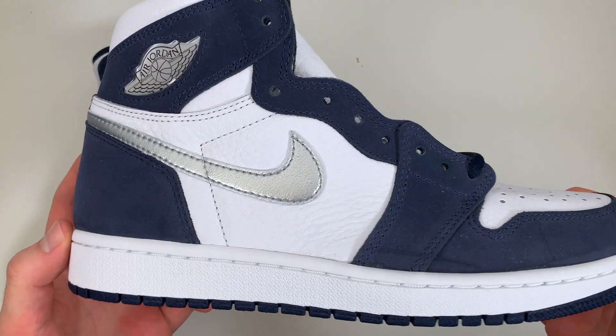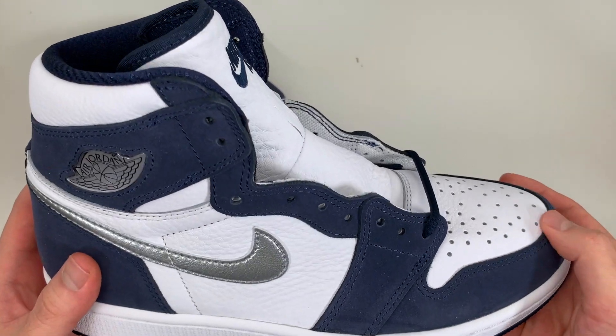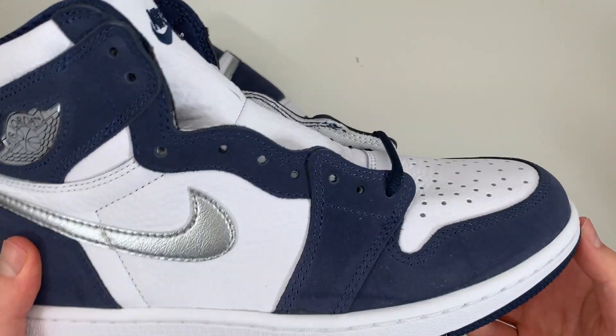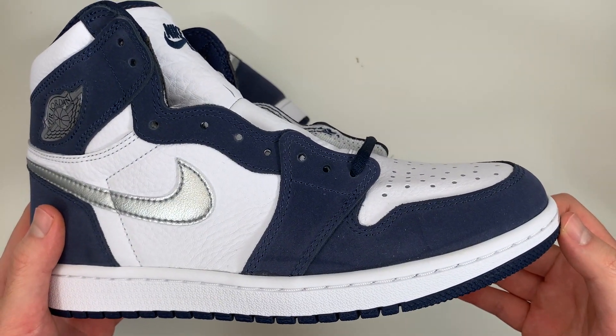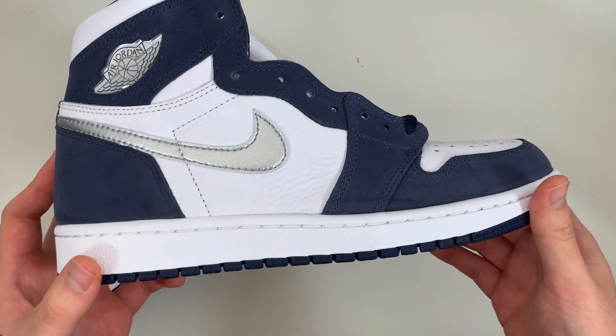We have navy nubuck covering all of the overlay pieces. The material itself isn't particularly soft, but the biggest pro of nubuck is durability, so it's a nice thing to have in these high-wear areas like on the heel and around the toes.